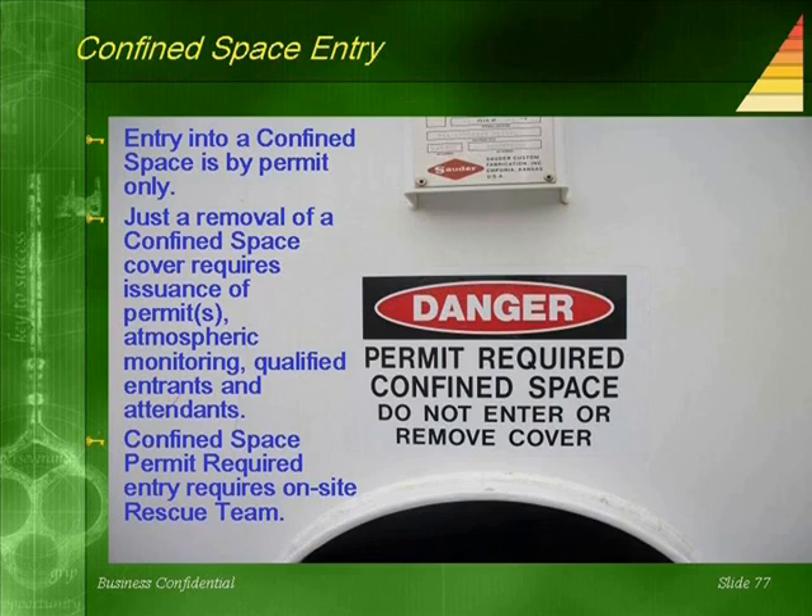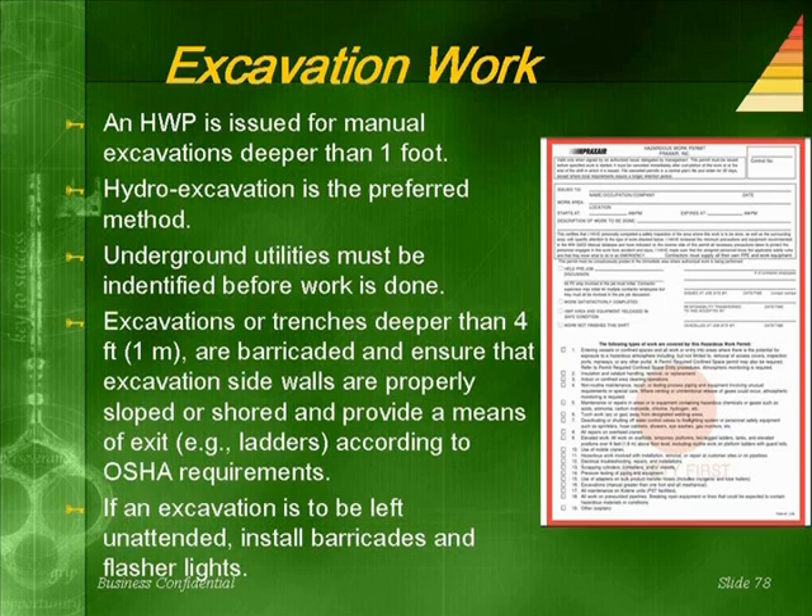Confined space permit-required entry requires an on-site rescue team. A hazardous work permit is issued for manual excavations deeper than one foot. Hydro excavation is the preferred method. Underground utilities must be identified before the work is done. Excavations or trenches deeper than four feet are barricaded, and excavation sidewalls must be properly sloped or shored and provide a means of exit according to OSHA requirements.